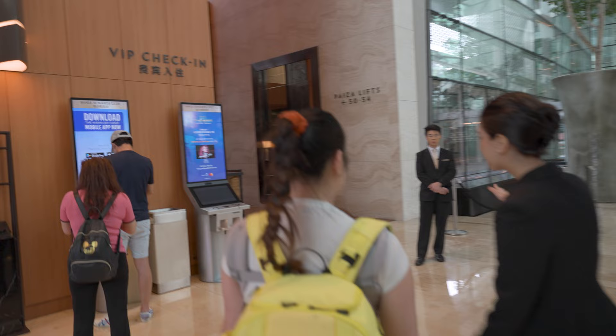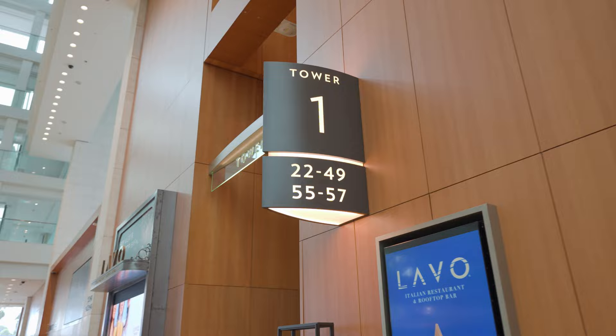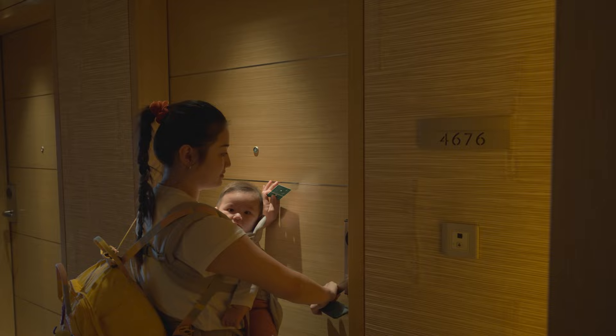We arrived a bit early so our room wasn't ready yet. They said we couldn't wait for the room to get ready with a baby, so they upgraded our room for free. Our original room was a deluxe room with a Garden by the Bay view, and now we got the premiere room with city view.